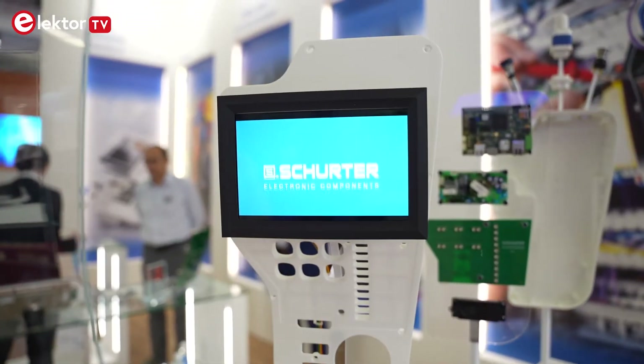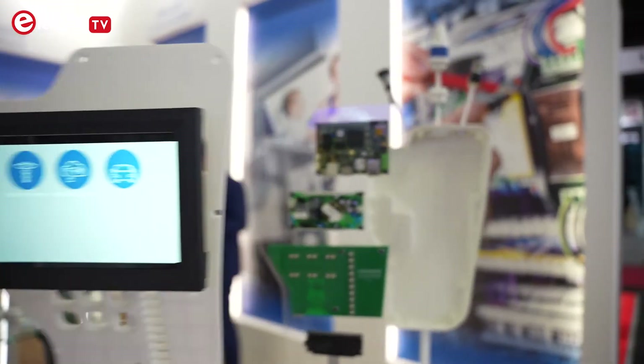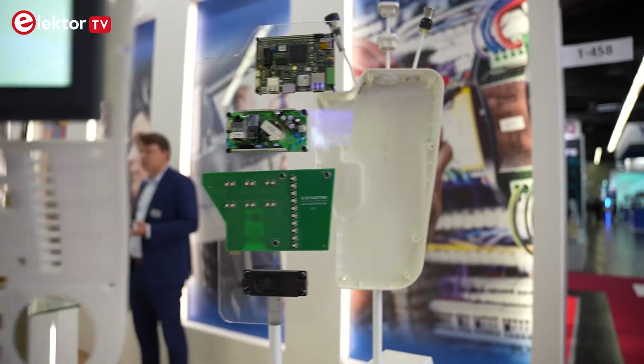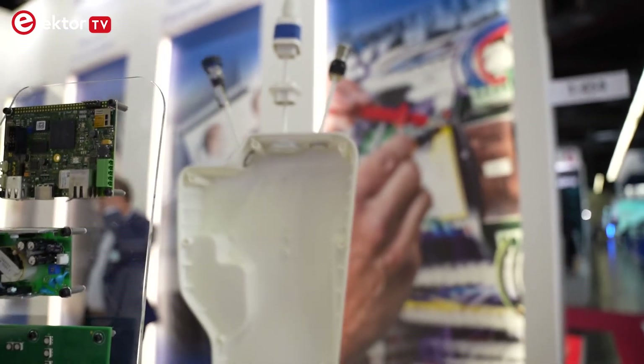So if you come to Schurter with an idea of how your product should look and behave, they will start designing the outer shell and are also able to go into the interior and design the electronics for your product. Completely in-house — one solution from one hand. Correct.